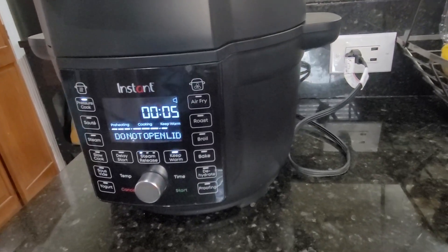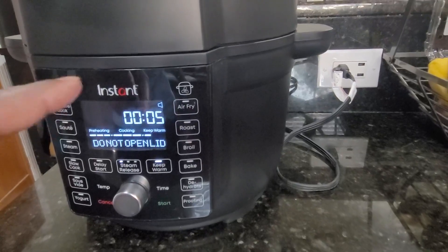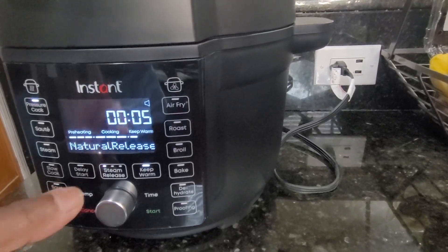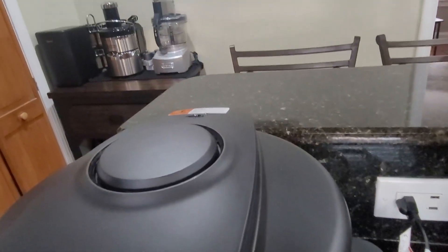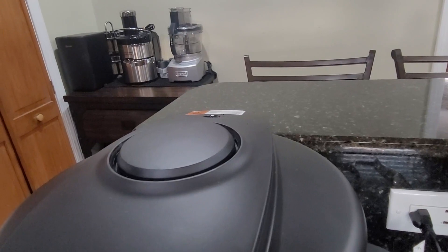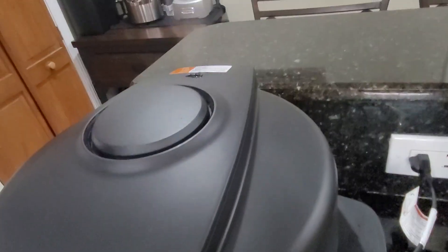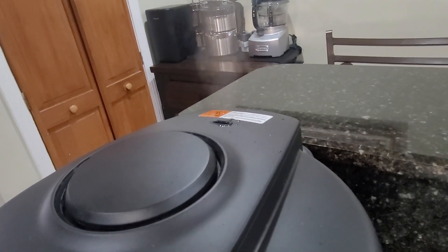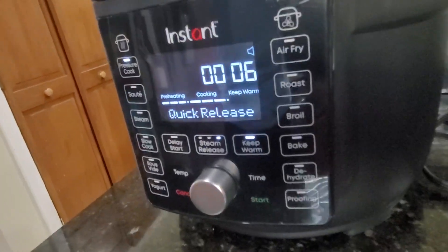We've been watching this for a while — it's been on keep warm natural release, waiting for this thing to allow us to open it and nothing's happening. This number has been going up. I'm going to hit steam release and see if that lets it — okay, it goes to two. I'm going to hit steam release again. It looks like if you hit steam release it'll let some of the pressure off.